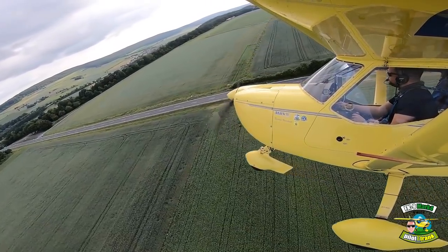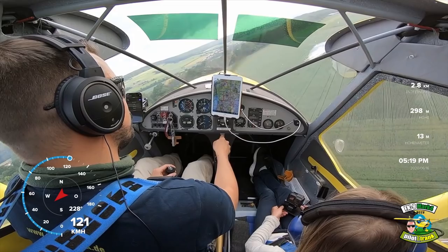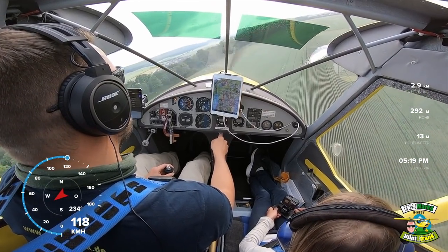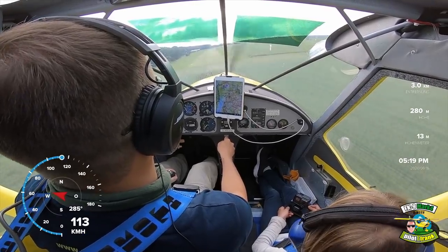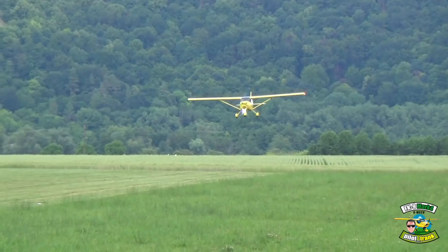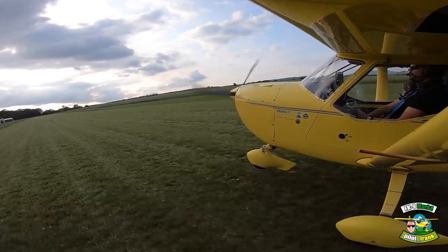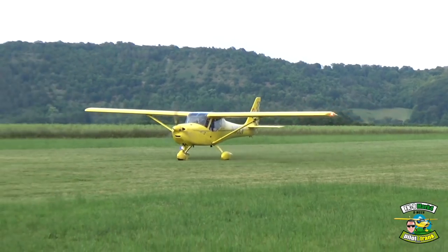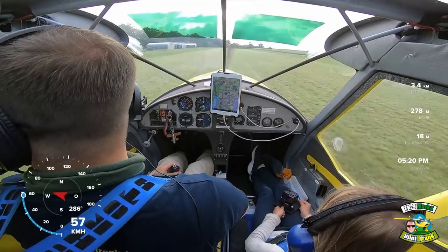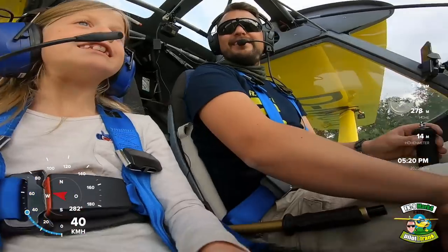Das haben wir gut gemacht. Gehen wir da so rein. Ein bisschen schnell, das passt – wir wollen ja weiter vorne landen. Sind wir zurück in Gossenheim und der Papa hat alles gefilmt. Du musst die Kamera mal auf uns halten, nicht so die Füße runter.